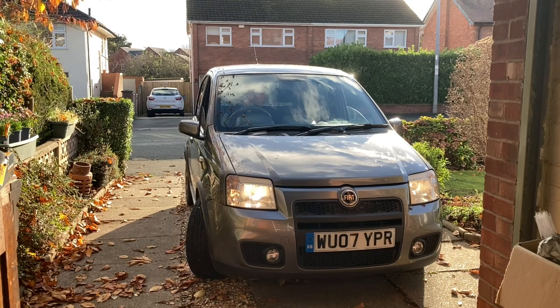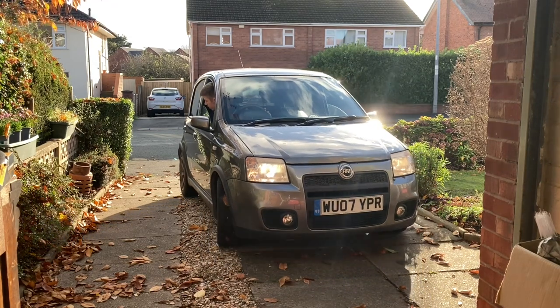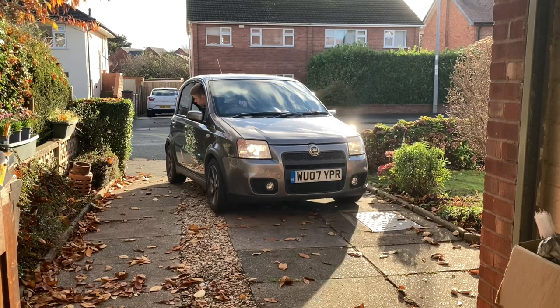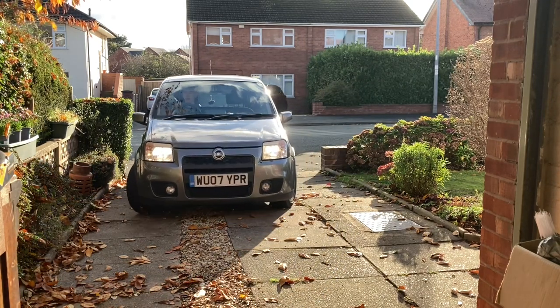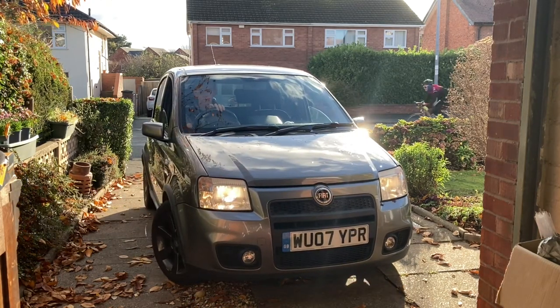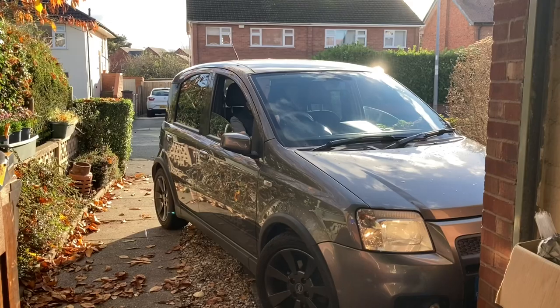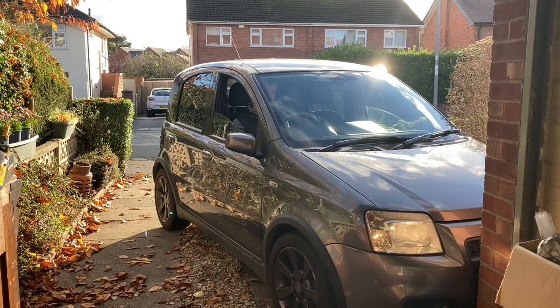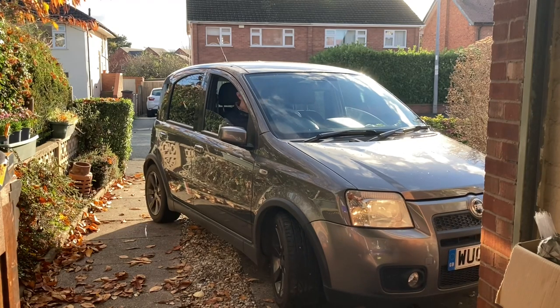One might actually just be able to roll because the driveway is on a slope — not sure, we'll see what we can do. Reversing all the way forward and then swinging it to the left just like so — excellent clutch control by me there. There we go, I reckon that's going to do us just fine.